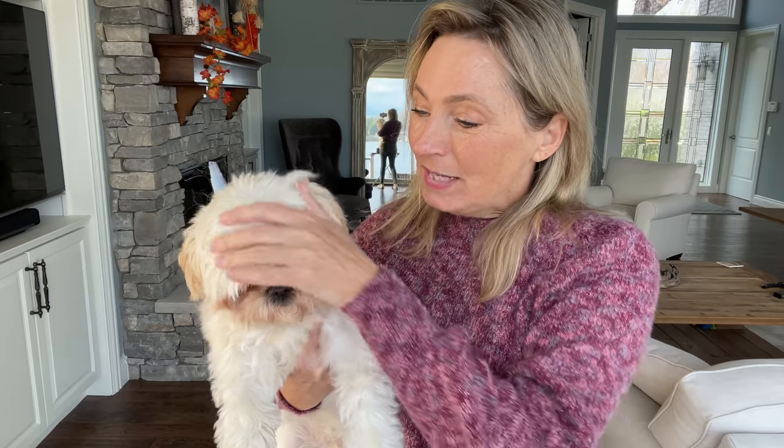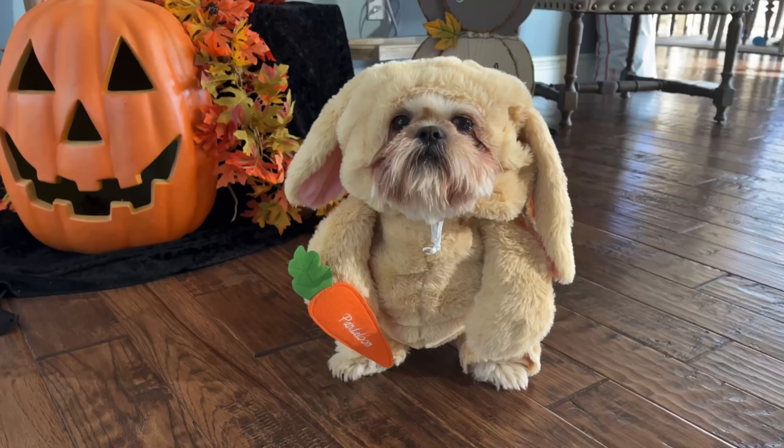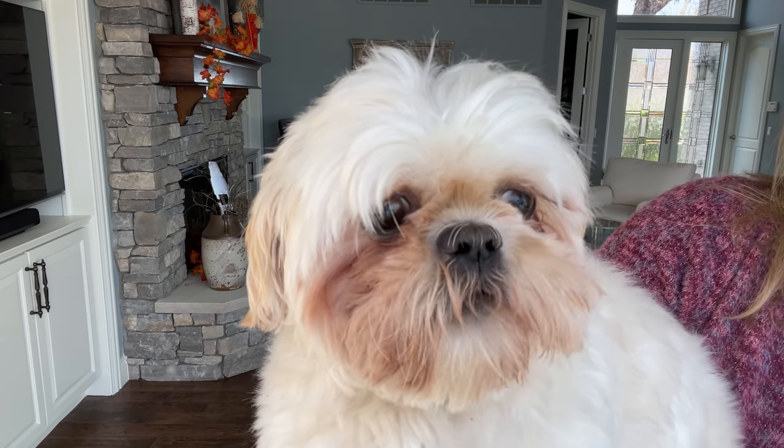Look who wanted to come say hi to all you lovely ladies — it's Bentley! He wanted to thank you all for your votes on his Halloween costume. He's been relaxing because I think we wore him out. Does Bentley like the bunny costume? Say thank you!